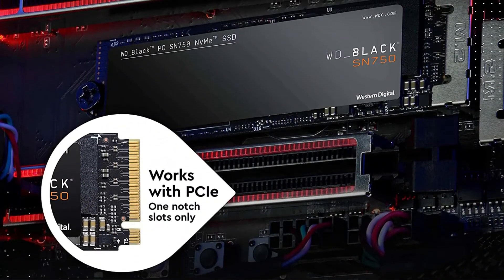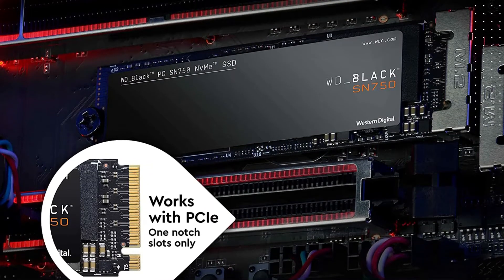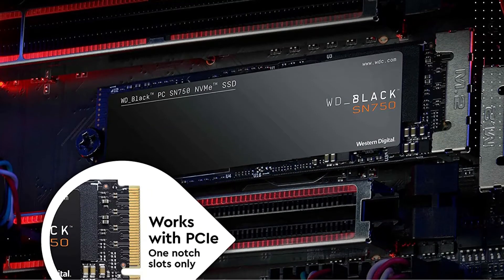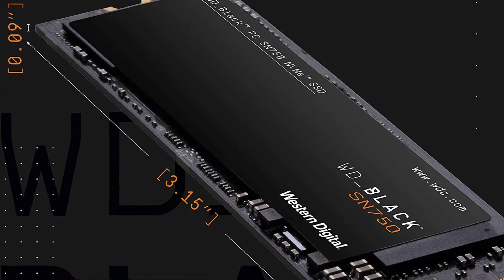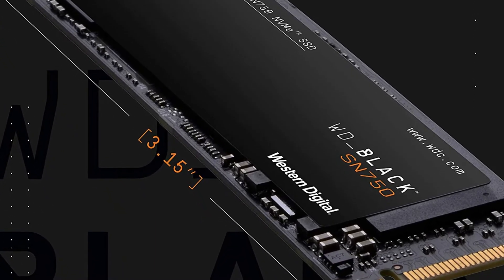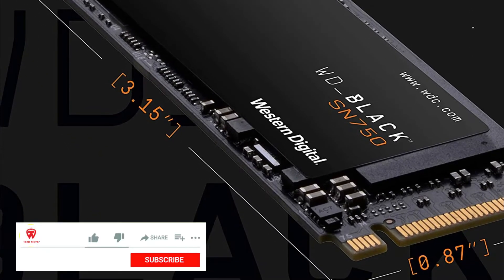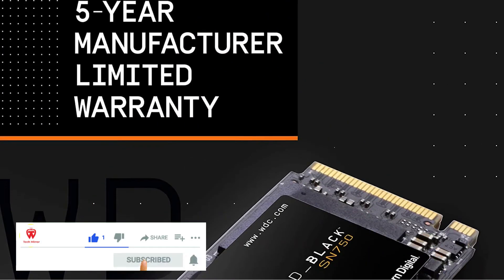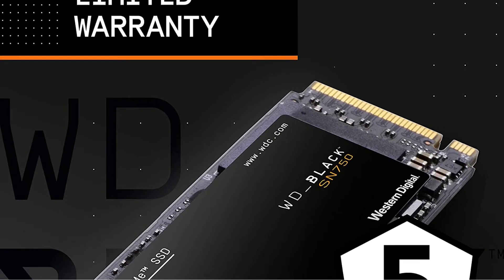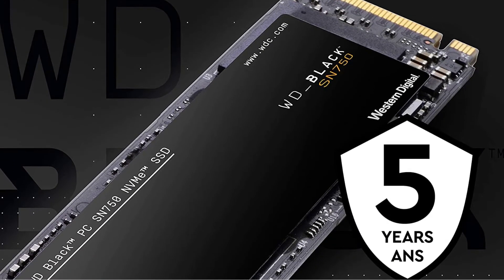With WD's 3D NAND technology, the SN750 allows more storage capacity in a compact size, giving you more space inside your laptop or desktop tower to accommodate things like liquid cooling systems, larger GPUs, and second hard drives. The SN750 also comes with a heatsink attachment designed to ensure optimal heat dissipation so the SSD operates smoothly even under high loads. Its WD Dashboard app lets you modify performance settings, activate an exclusive gaming mode, and ensure your SSD stays in good condition.